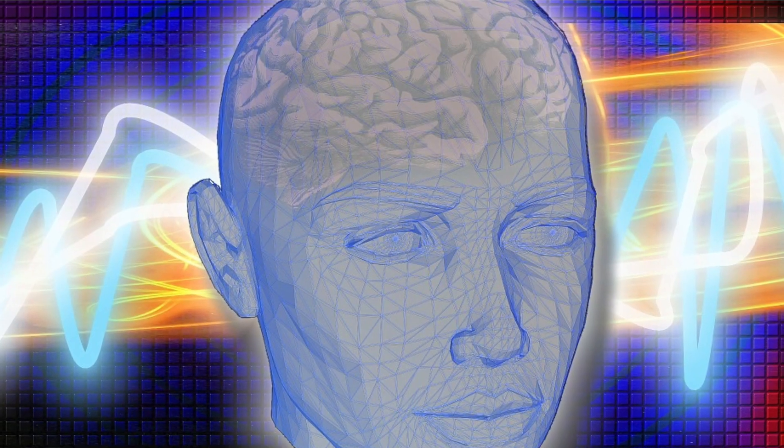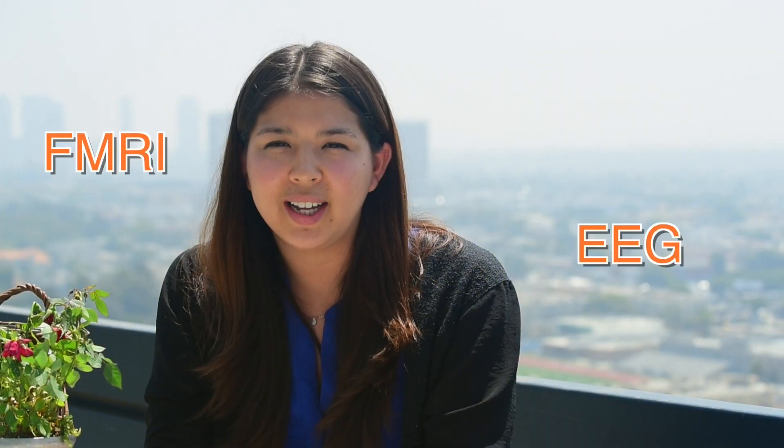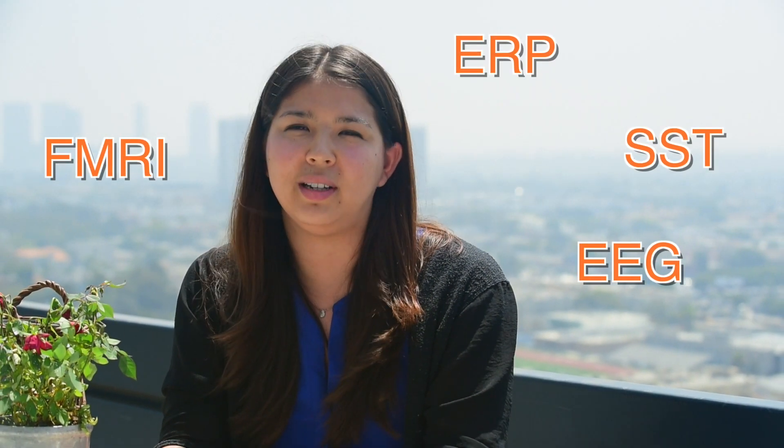First, I'm going to talk about the head. Perhaps the most daunting of the implicit methodologies are the neurotechniques. fMRI, EEG, ERP, and SST are just some of the acronyms that describe brain activity metrics that can be used to understand your consumer.